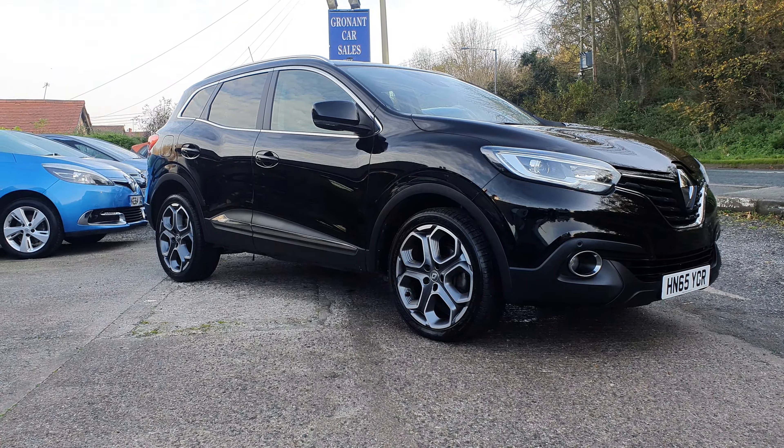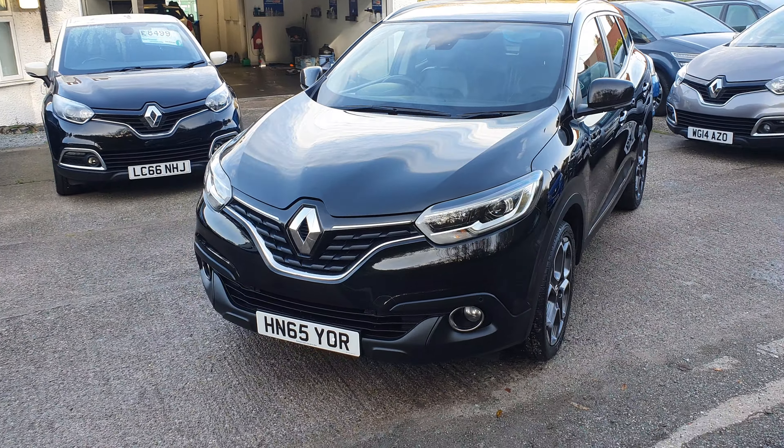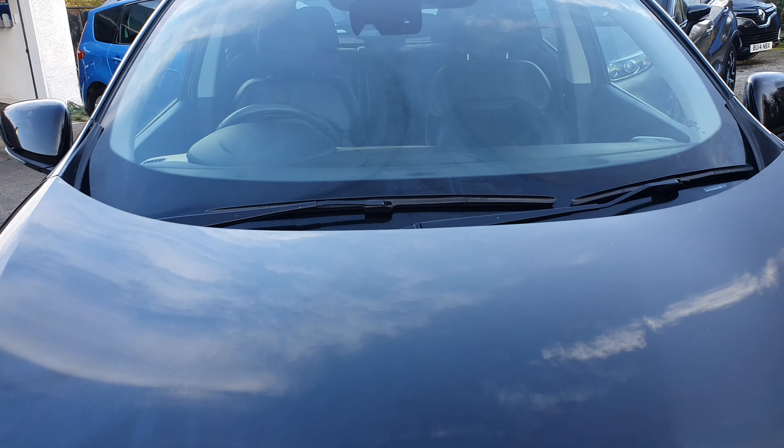It's based on the Qashqai — or the Qashqai is based on this, whichever way you want to look at it. It's all down to personal choice, but personally I think these look just a little bit nicer than the Qashqai.